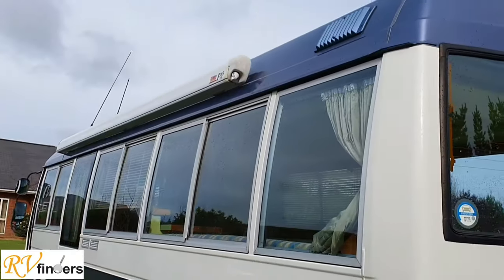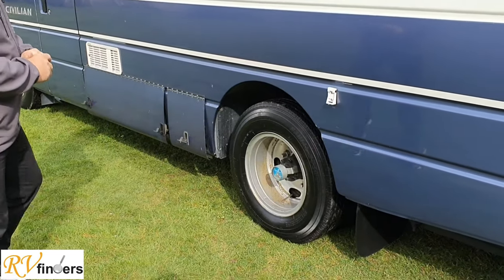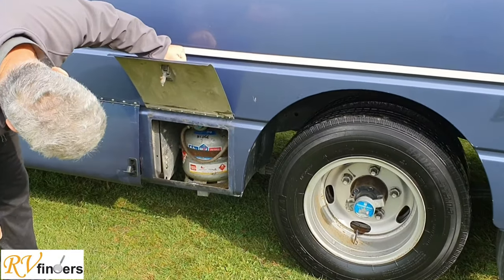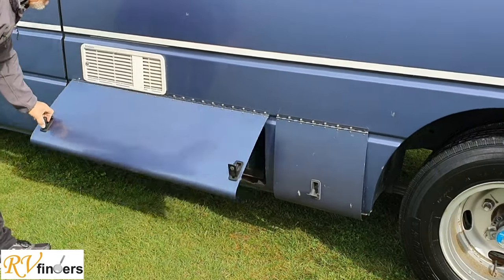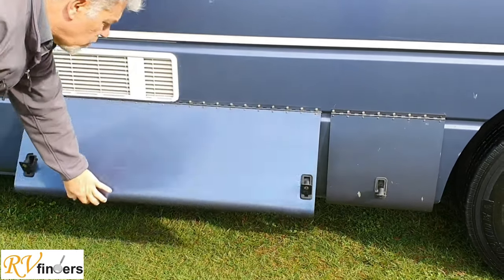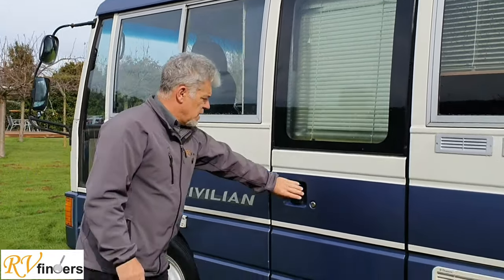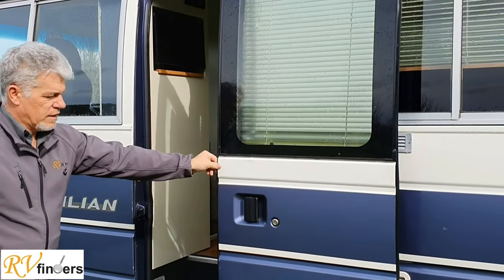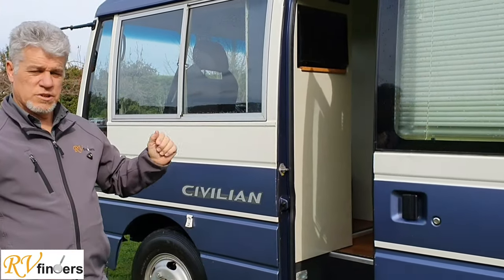You've got the Fiamma 3.5-meter awning on top, and the legs can go in here or into the ground, just the way you want. Over here is where one 5.5 kg gas bottle is stored. The other one is in the back as a spare. Here are the house and vehicle batteries. It's got solar, so you can really live off the grid. And here you can see the Nissan Civilian with the entry door — it slides over like that. It has a function where you can actually open the door from the driver's side, which is really great.